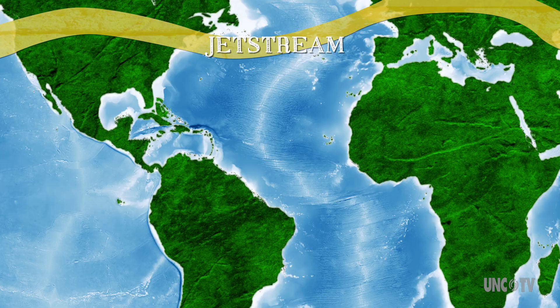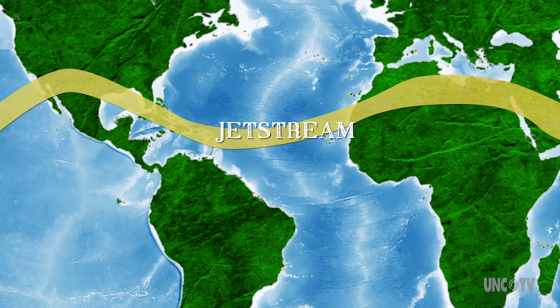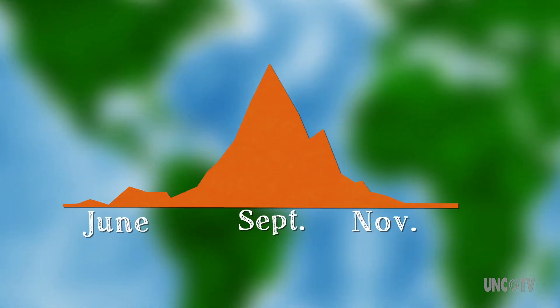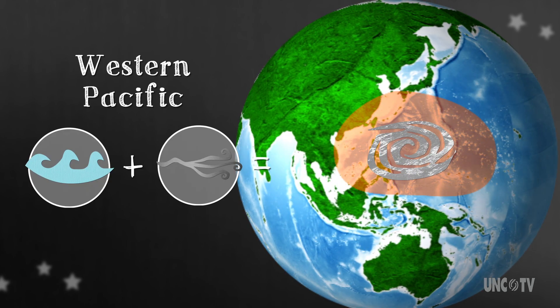And finally, in the winter months, the jet stream — which had been farther north during summer — shifts back down south, where it creates high wind shear right smack dab in the prime area for hurricane formation. With all of these factors in play, the winter months of the Atlantic region are hurricane-free. And we should consider ourselves lucky. In other areas of the world where ocean water is warm year-round and wind shear is weak, tropical cyclones can occur all year long.